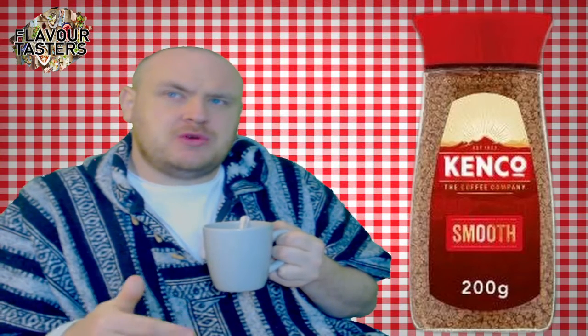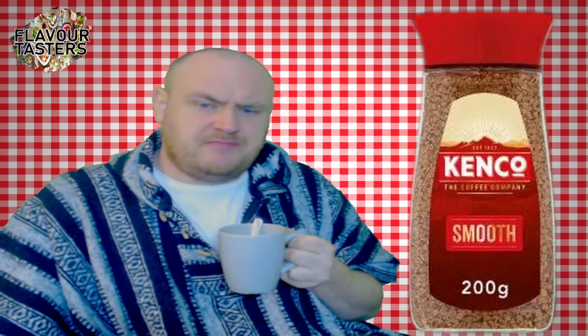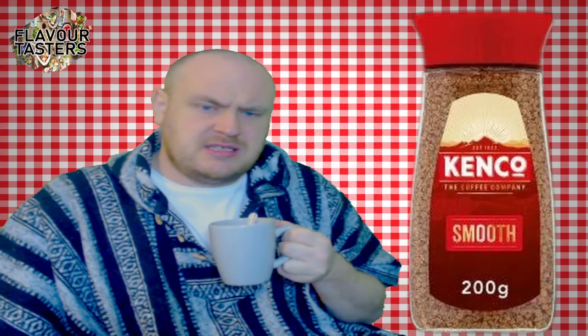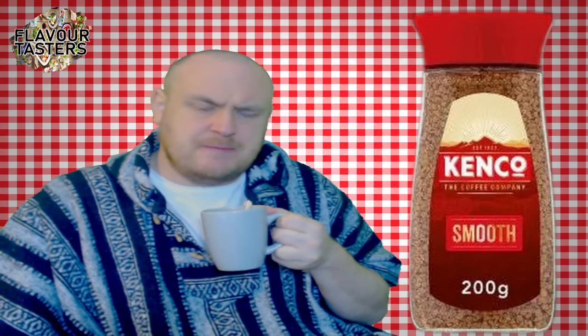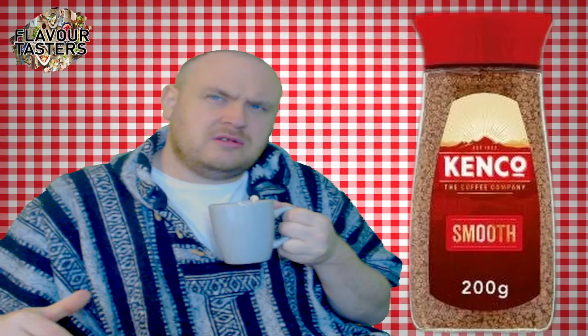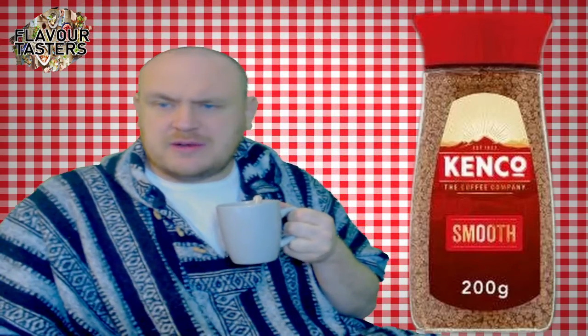I typically have two sugars with a bit of milk. It has a slight sweetness, a tiny hint of bitterness, and a slightly earthy note to it, but it's got a nice robust, rich flavor overall.